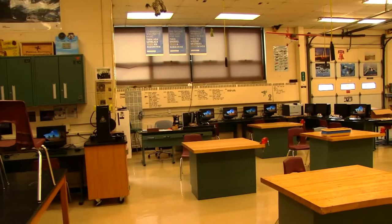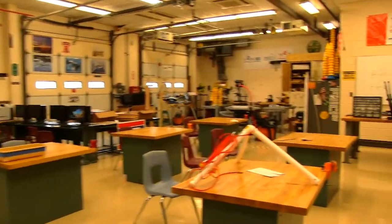So now we're in the back of the school. You can find classes here such as computer animation, woodshop, and even game design.